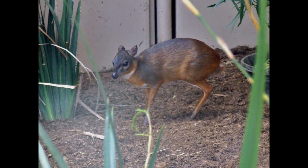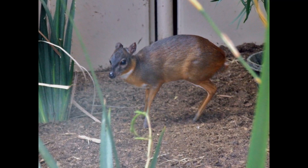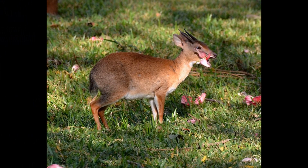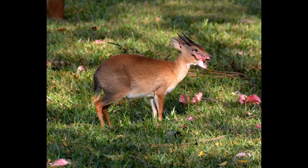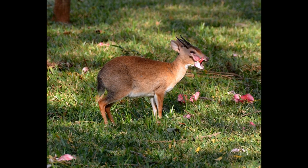Royal Antelopes have a small and delicate build. They are one of the smallest antelope species in the world, standing at a shoulder height of approximately 25 to 30 centimeters. This diminutive size allows them to navigate through the dense underbrush of the rainforest with ease.